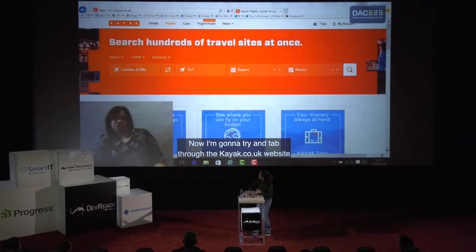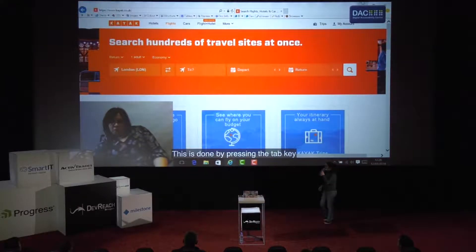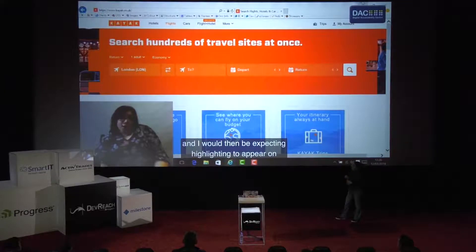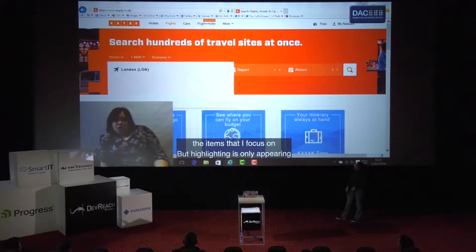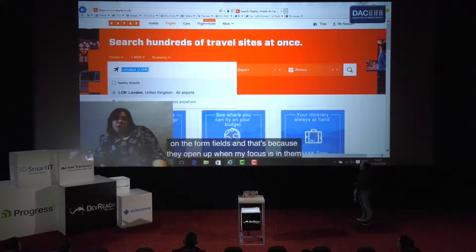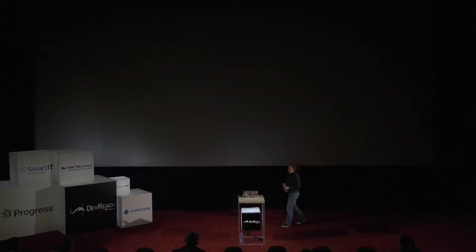"I'm now going to try and tab through the kayak.co.uk website. This is done by pressing the tab key, and I would then be expecting highlighting to appear on the items that I focus on. But highlighting is only appearing on the form fields, and that's because they open up when my focus is in them. The rest — the items on page — there is no focus, meaning I'm not going to normally focus on them, meaning I won't then be able to select them." So it turns out that this experience — clicking around that seemed very straightforward — is nearly impossible to replicate if you're using a keyboard, because as you tab through, you don't know where you are and you don't know where you can click.